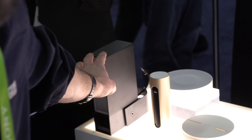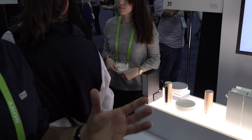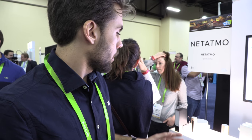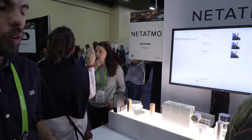Then you have the Presence, which is the outdoor camera coming with a floodlight, so basically you just have to replace your existing floodlights. It can make the difference between humans, cars, and animals and warn you if something is happening. You can choose to turn on the lights only for humans and not for dogs, for instance.